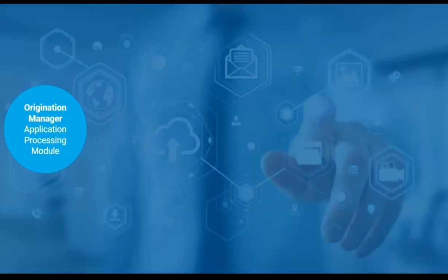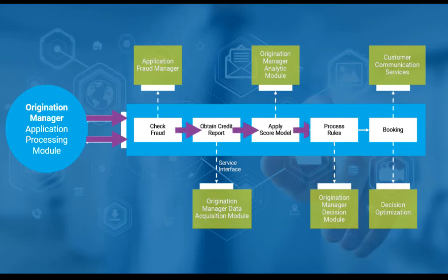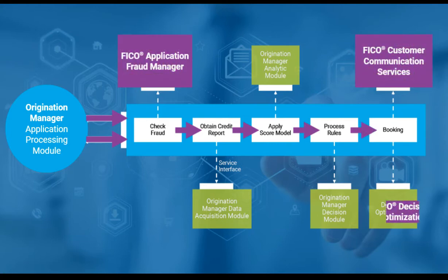These modules can be used together, individually, or tailored in combinations to fit your exact needs. What's more, you can extend the value of Origination Manager with complementary FICO solutions for multi-channel customer communications, fraud management, and decision optimization.